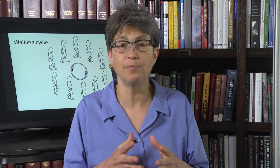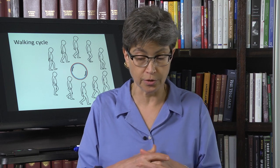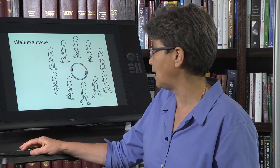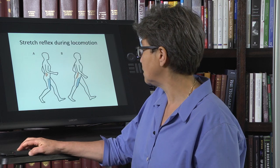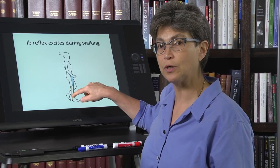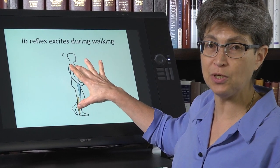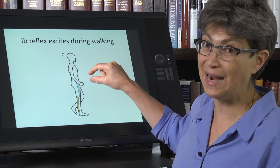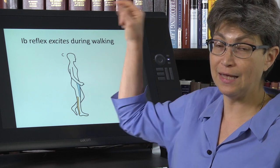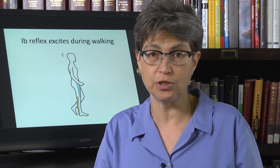Their muscle mass is probably less than it was when they were younger. As a result, they might get stuck in the double support phase. If all their muscle mass is being used just to keep their body upright, the progress of walking in such an individual is going to be very slow.